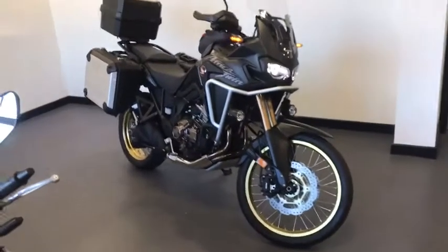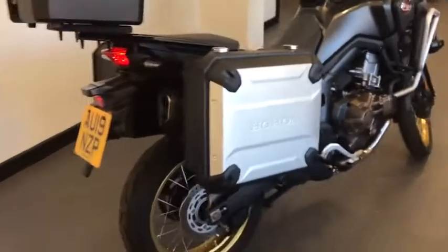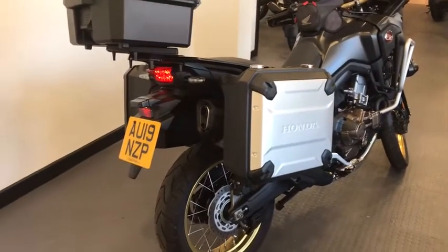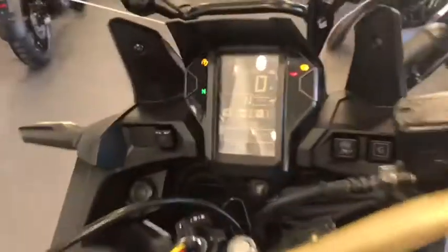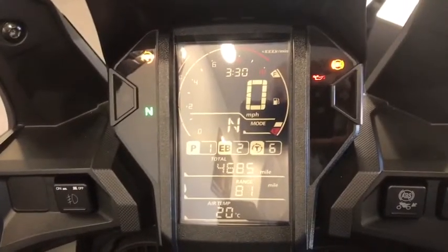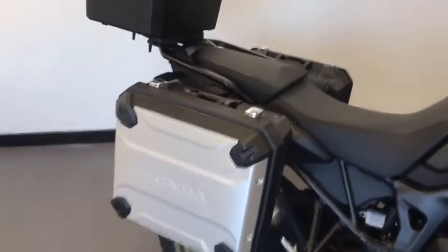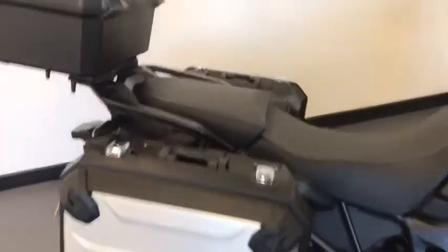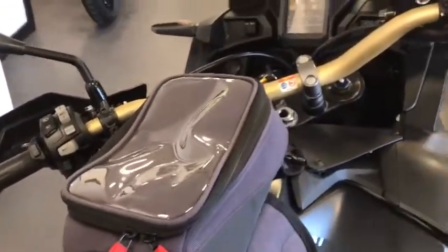A great arrival here at Ling's Honda Ipswich is this Africa Twin CRF 1000 DCT, supplied by us new. It's a 2019 and it's covered a very low mileage of just over 4,600 miles. As you can see, the bike's in fantastic condition, complemented with the full luggage set including the top box — all Honda accessories. In addition to that, we have the tank bag as well.